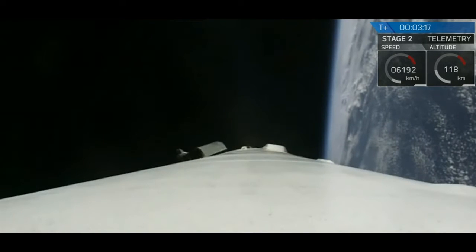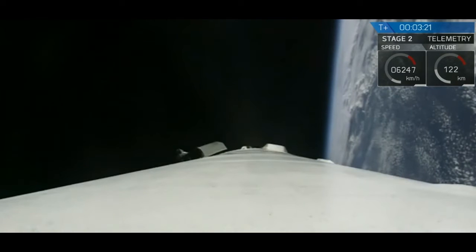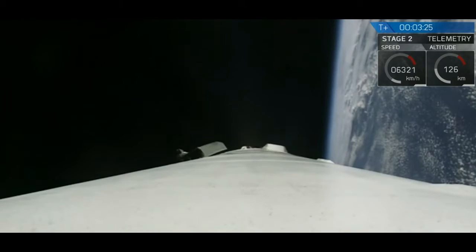First stage burn continuing to proceed nominally. This boost back burn will go on for about another ten seconds. So as you just saw, we had a successful main engine cut off, a successful stage separation, and then a successful second engine start.